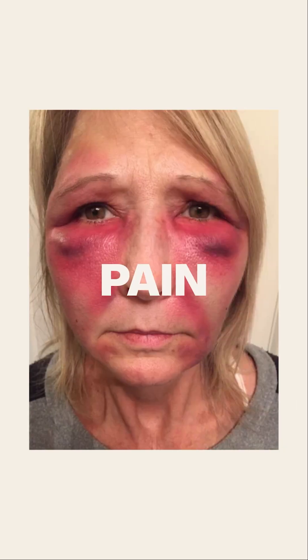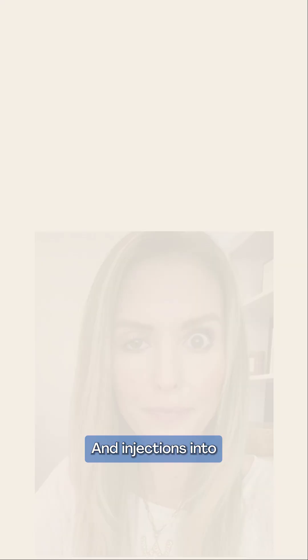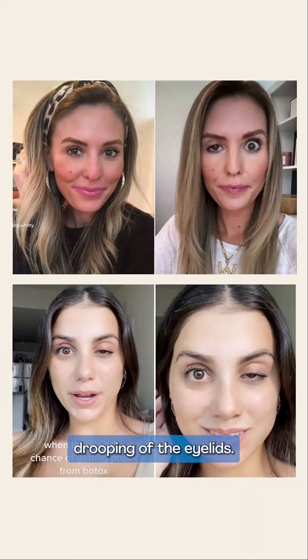Potential side effects of Botox include pain, swelling, and bruising, as well as headaches and flu-like symptoms. Injections into the face can also cause a temporary drooping of the eyelids.